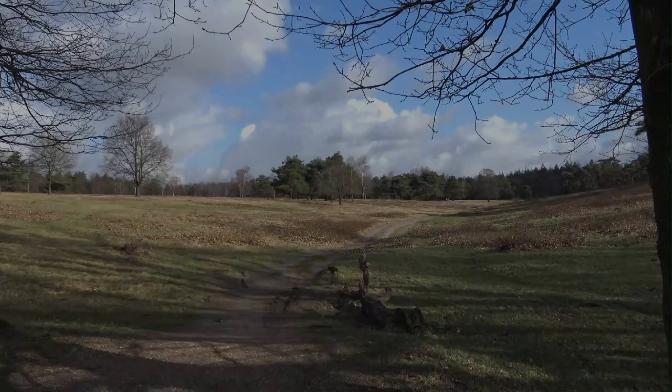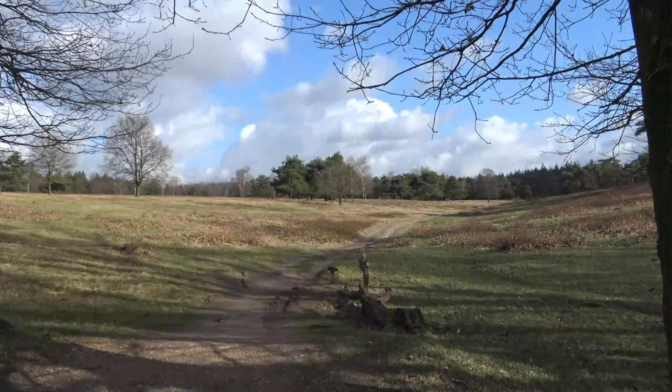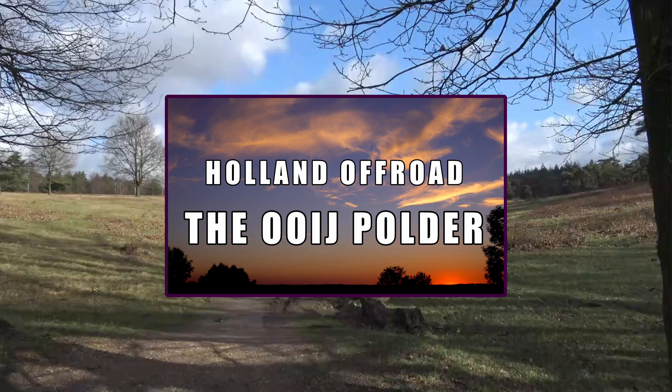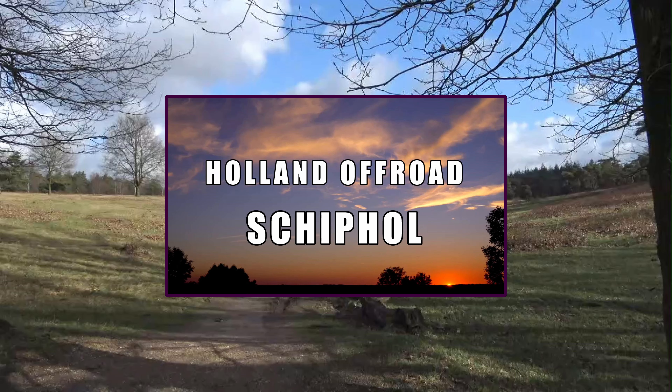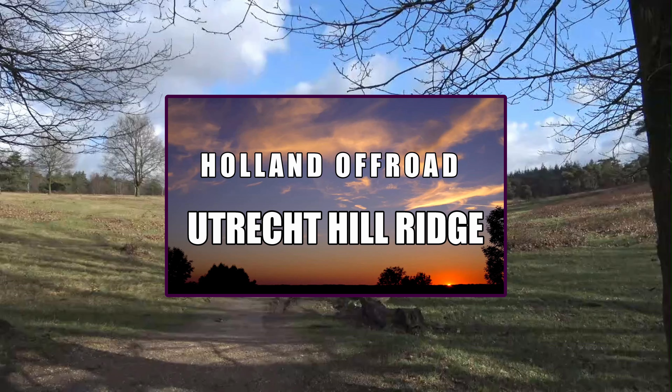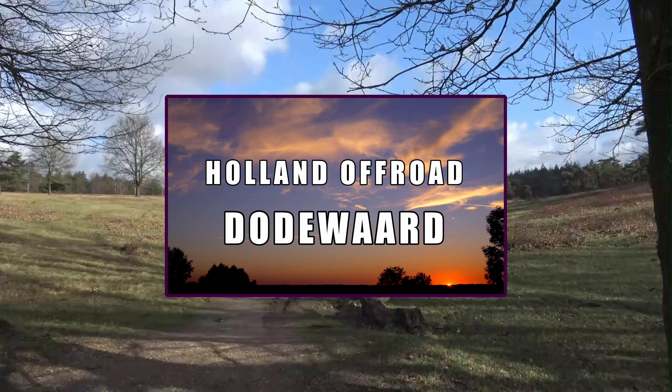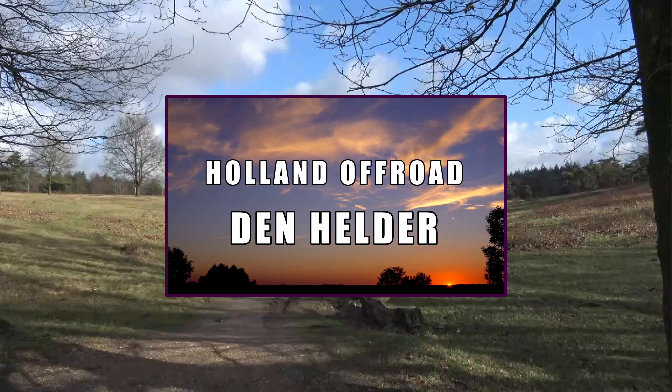Want to discover more fascinating places in the Netherlands that are not in the Lonely Planet? Soon I will start a series titled Holland Offroad, in which I very briefly show spots throughout the Netherlands. Interested? Keep an eye on my YouTube channel, or even easier — subscribe.